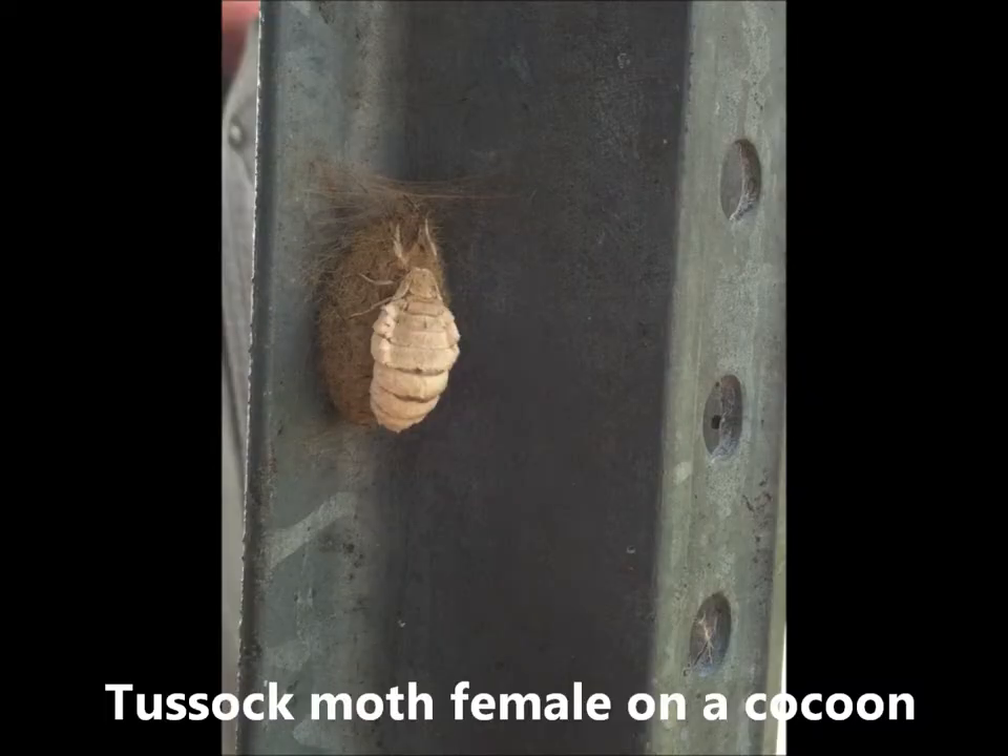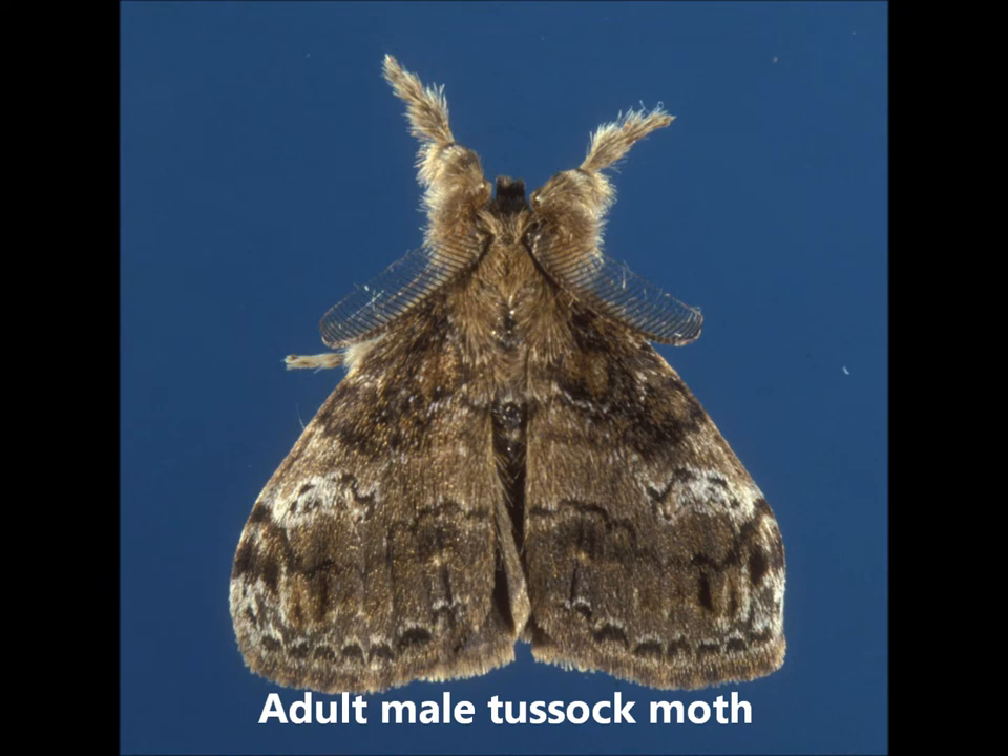Pupation only lasts a week or so, and then the adults emerge to mate and lay eggs. The odd thing about tussock moth females is that they are wingless. They stay on their cocoons and lay eggs on top of them. It is a bonus if you can get rid of the eggs at the same time you're scraping off those cocoons. The males do have wings, and they fly to find the females.